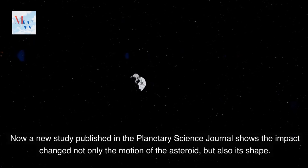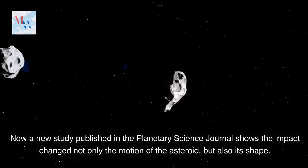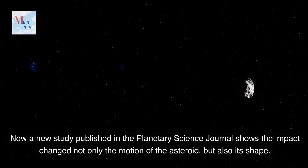Now a new study published in the Planetary Science Journal shows the impact changed not only the motion of the asteroid, but also its shape.